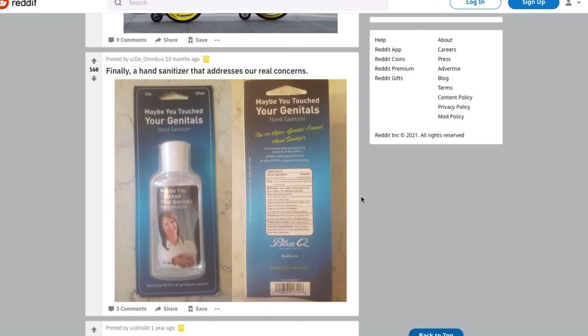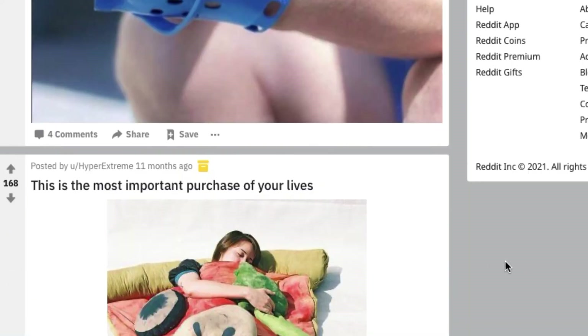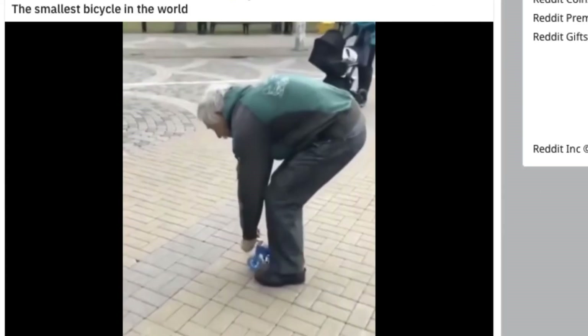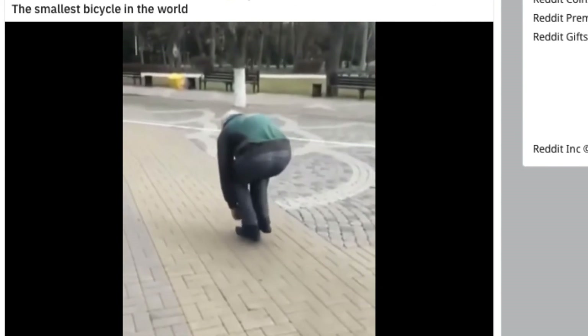Croc gloves — no no no no, please don't make this a real thing. And by the way, they're so useless — what are they for? You can't even bend your hand in them; it doesn't seem flexible at all. It looks like just straight-up plastic around your hands. A pizza sleeping bag — again, looks cool but probably totally useless and not practical at all.